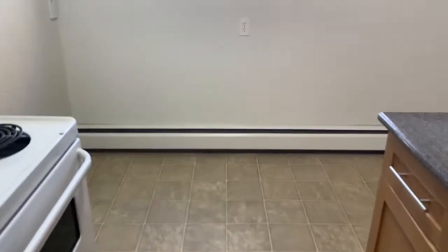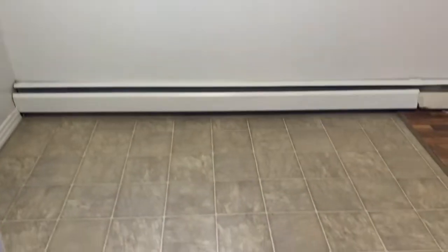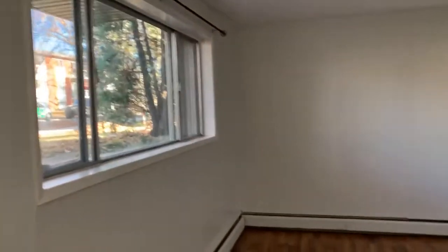You walk into the dining area — a nice size with really big, nice windows and lots of space for your table and chairs. And then over here we go into the living space, another really nice size with big, beautiful windows.